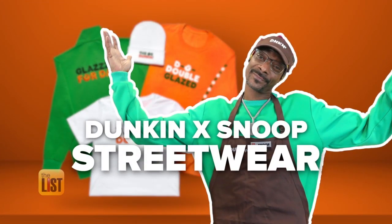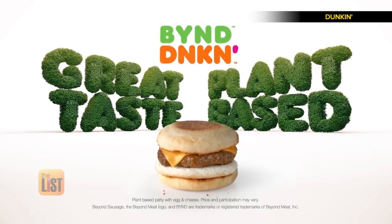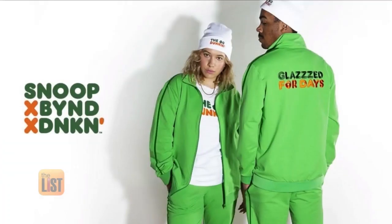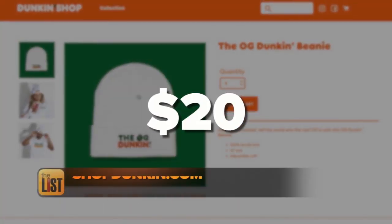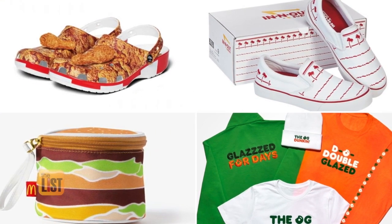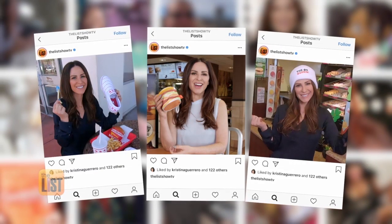Rounding out our list of fast food fashions is a streetwear collaboration between Dunkin' and the illustrious Snoop Dogg. The line celebrates Snoop and Dunkin's love of plant-based Beyond Meat, with old-school tees, tracksuits, and beanies. Snoop Dogg wears many hats, but when he's repping Dunkin' Donuts, he wears this one. You can find these items starting at $20 on shopdunkin.com. The best part? All of these items are low on the fat grams but high on the Instagram — that's a heaping helping of fast food fashion.